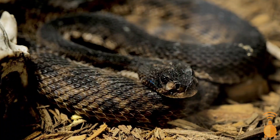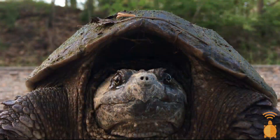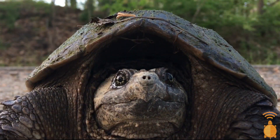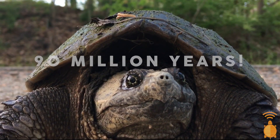Not only can herps survive extreme temperatures, they can also go long periods of time without food. Some species of rattlesnakes, for example, can go up to two years without eating food, yet despite this they continue to grow. And the amazingness doesn't stop here — some herps like snapping turtles are so effective in their environment that they haven't needed to evolve for over 90 million years.